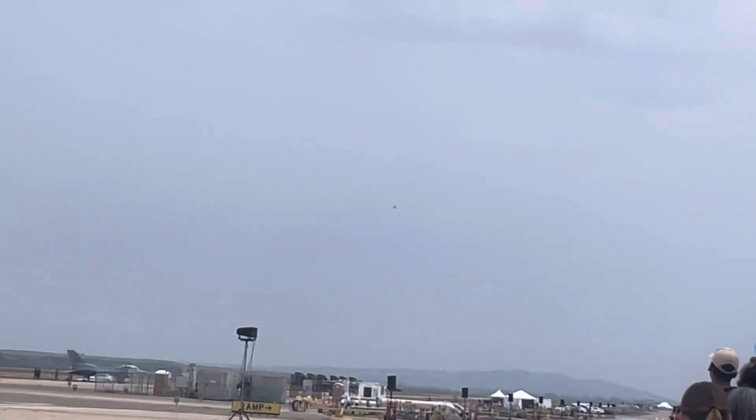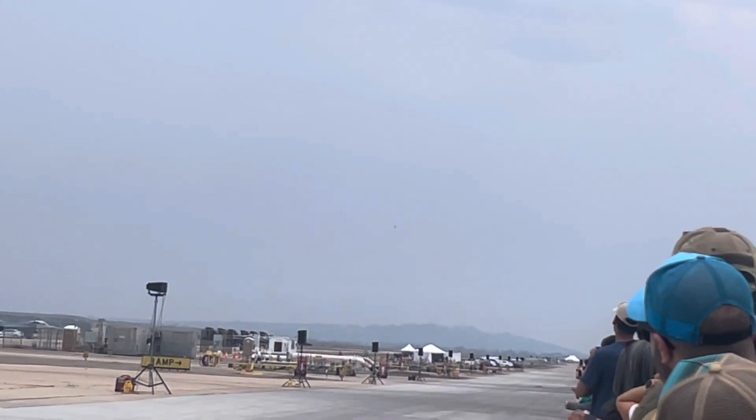Watch now as Captain Feeler repositions her aircraft and demonstrates the low-altitude, high-speed capability of the F-16. As she passes show center, she'll be traveling just under the speed of sound at 700 miles per hour. And that's less than half of the Viper's top speed of Mach 2.